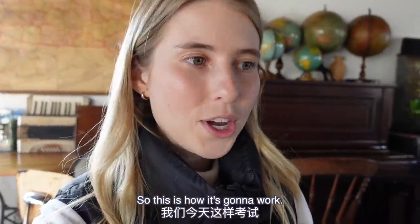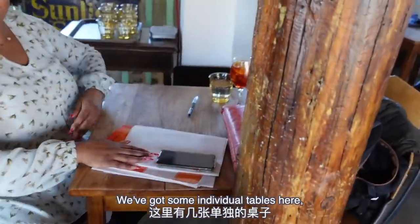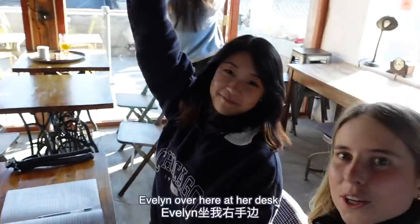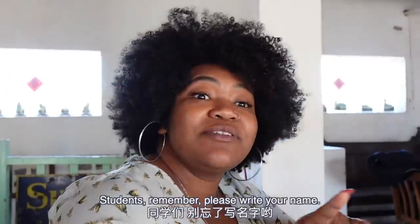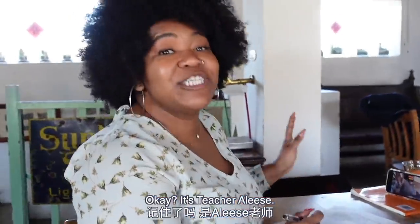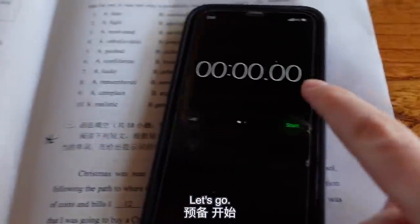So this is how it's going to work. We've got some individual tables here. Elise is going to be here, this is my desk for the day. They're pulling over here at her desk. Students, remember, please write your names. Yes, Teacher Elise - they call me Teacher Elise. Okay, let's go.